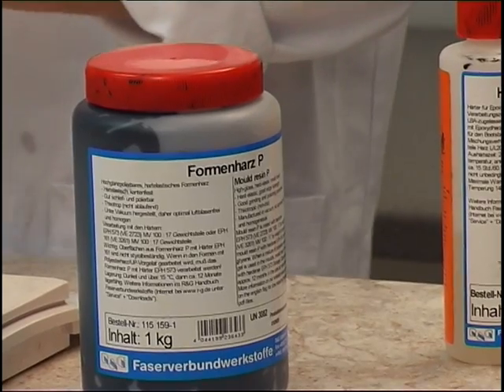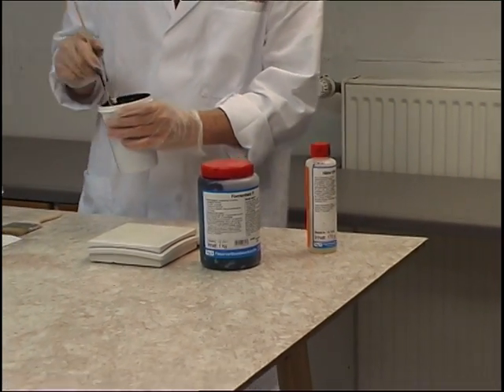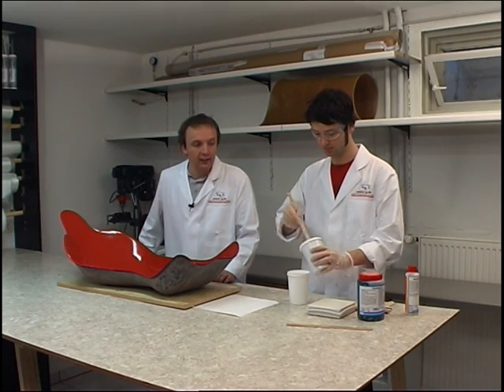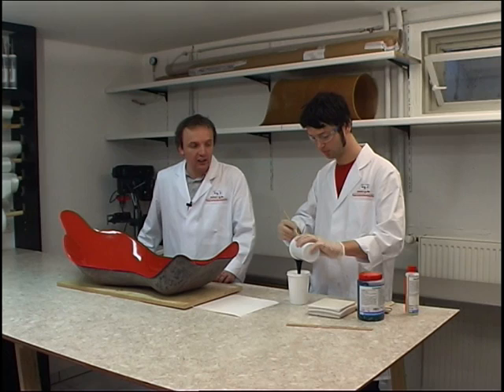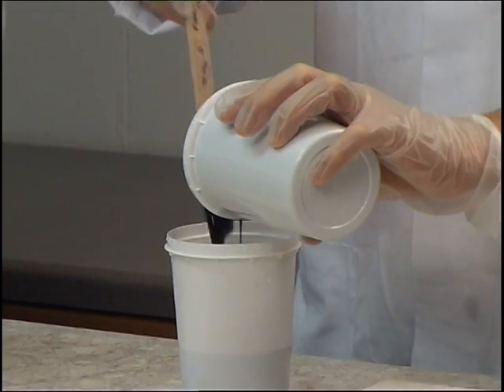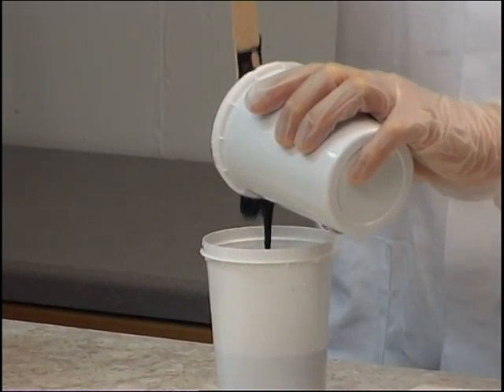We start to build the mold by applying the mold resin, which forms the surface of the future female mold. We use P-mold resin that is mixed in vacuum and therefore contains no air bubbles, ensuring that the mold's surface is later free of pores. As with all epoxy resins, it is very important that resin and hardener are thoroughly mixed; it is therefore urgently recommended that the resin is transferred to another receptacle before it is applied. The mold resin is applied with a broad modeling brush, always in one direction so that no air bubbles become trapped. What is important is a good and uniform thickness of mold resin.